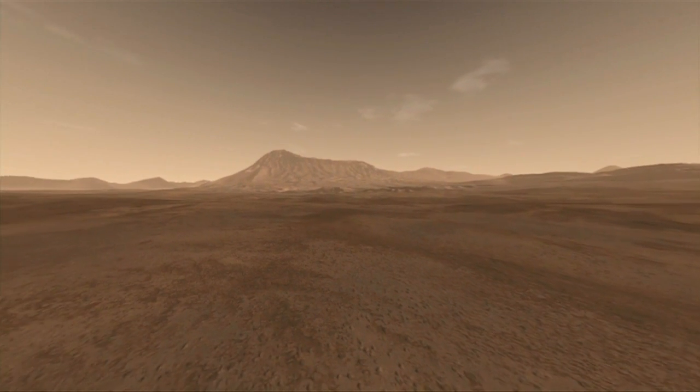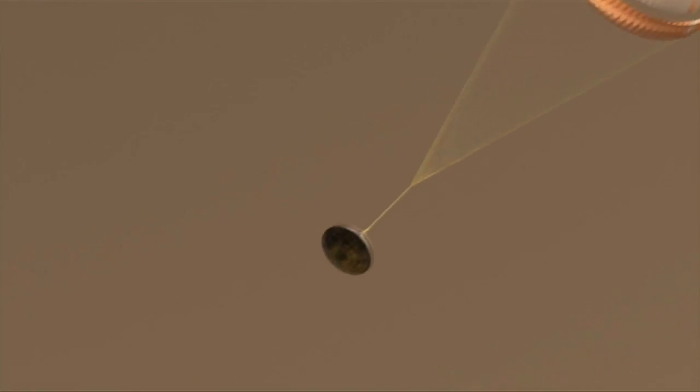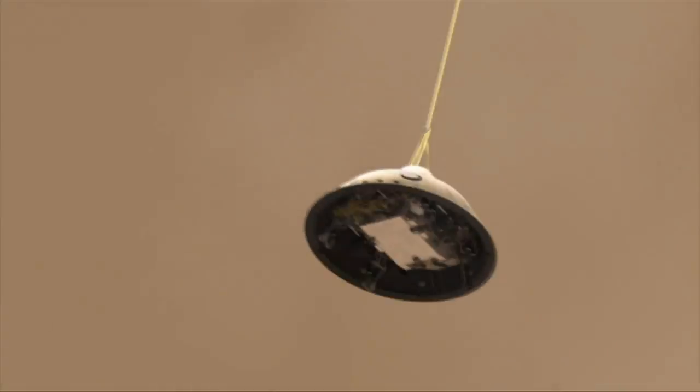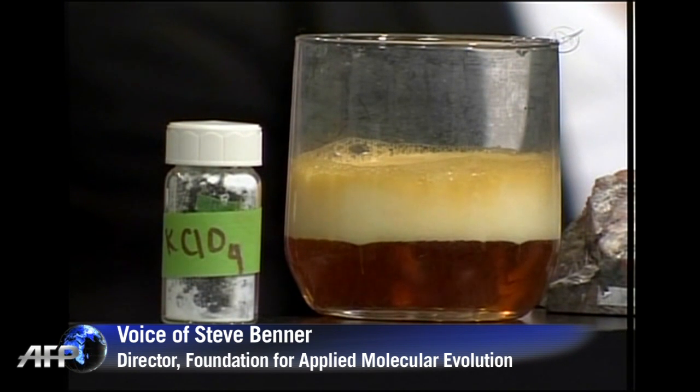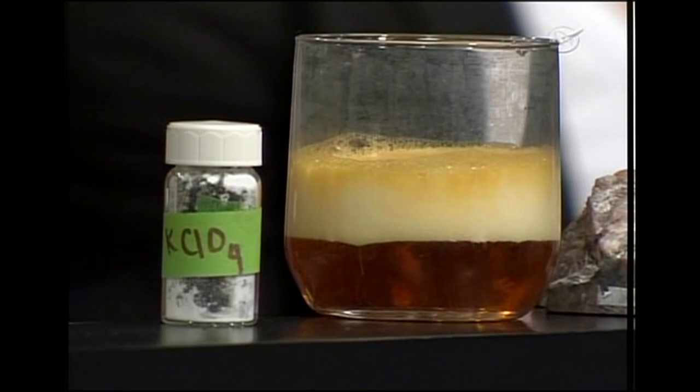It's still too soon to send a manned mission to the Red Planet, but scientists hope to reach that goal in the next 20 years. As you can see, you can actually generate oxygen from things that we think are on the surface of Mars, and use them to breathe while we're there.